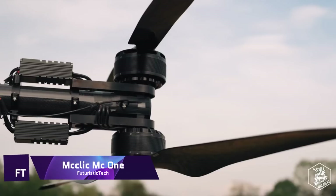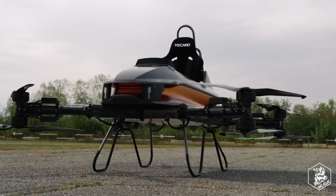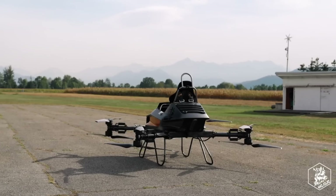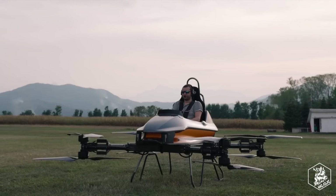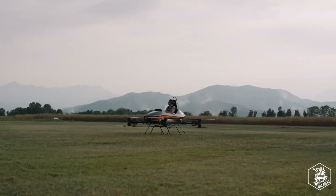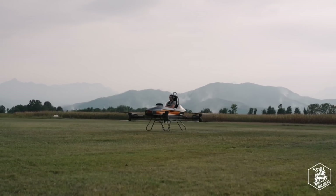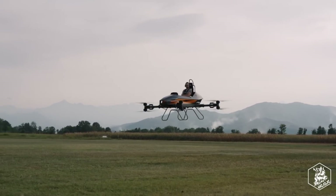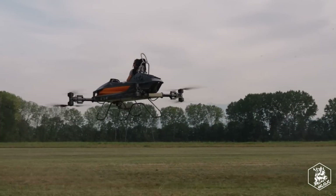McClick MC1 — a personal eVTOL aircraft offering unique flying experiences with little training. The MC1 distinguishes itself thanks to its drone-style flying control system, originally developed by McClick, a business based in Monaco that specializes in aerial photography. Because of its user-friendly design, pilots can take to the skies in the eVTOL with as little as 10 minutes of instruction. With its eight propellers and sleek body, the MC1 is a stable and controllable coaxial octocopter.